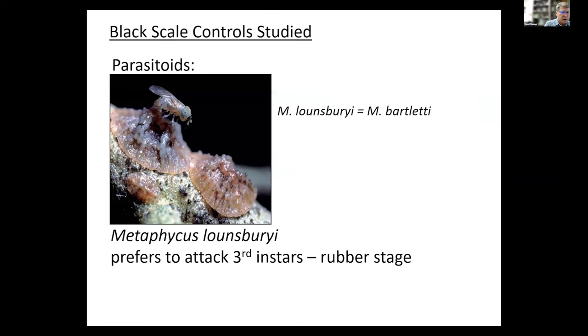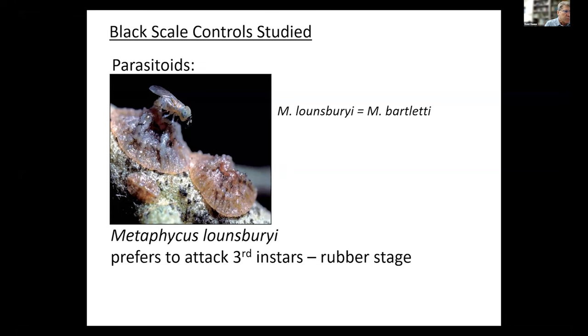Another important parasitoid is Metaphicus lounsburyi — it used to be called Bartlettia. We can see it likes to attack older scale, putting eggs into a rubber stage. It likes to attack the larger stages because it likes to put more than one egg into a host. Sometimes we've gotten as many as 15 or 16 adult parasites out of one black scale. It usually exits when the scale becomes an adult — here's one hole, here's another hole. So it attacks third instar to rubber stages and they usually come out of the adult.